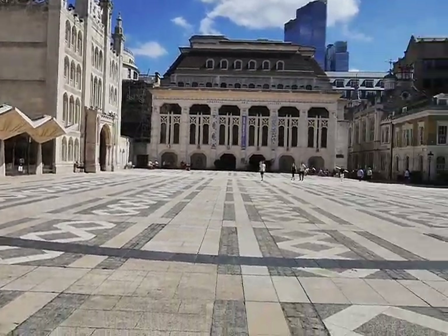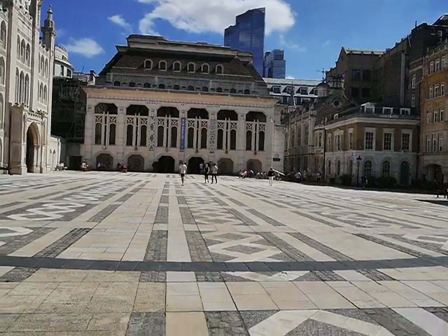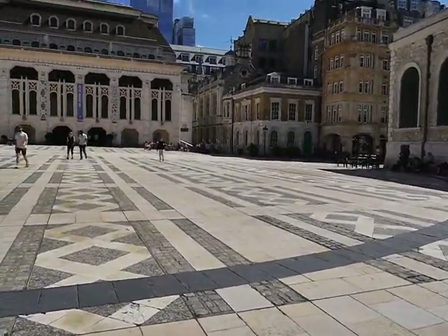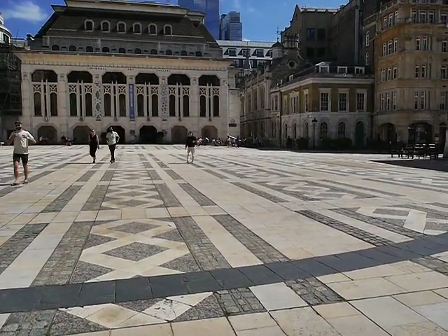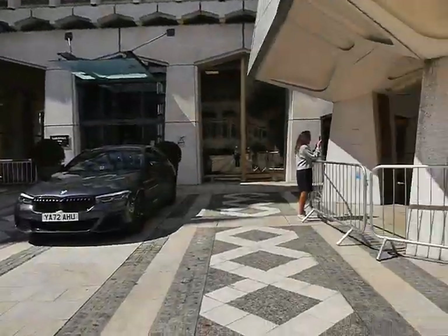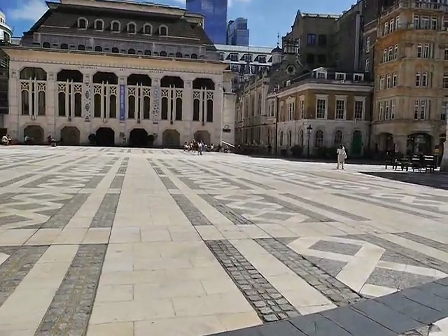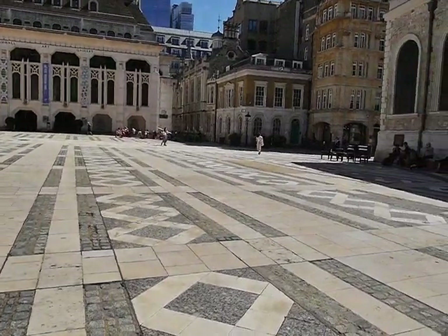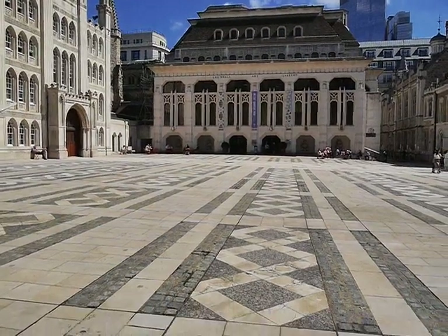The art gallery is free and downstairs they've found an old Roman kind of villa which is underneath the Guildhall, so they've left it — you can see that as well for free. That's where I might go in a minute. I've had some lunch but I need the loo actually.